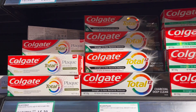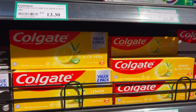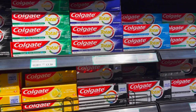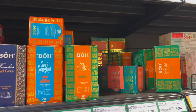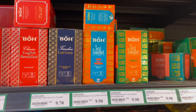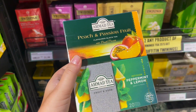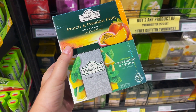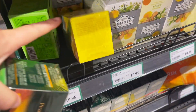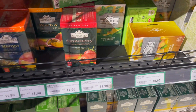Looking through the aisles — they've got charcoal toothpaste and also lemon and aloe vera toothpaste by Colgate, which I've never seen before. We're looking at tea because I've actually been enjoying tea recently. They've got mango tea, peach and passion fruit, peppermint and lemon, and lemon and ginger. I'm thinking about getting one or two.